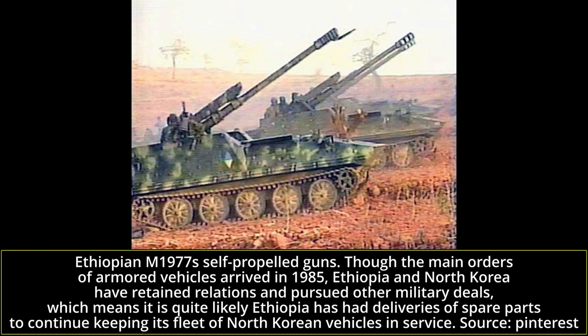Despite its reputation of being isolated from the rest of the world, North Korea actually maintains a pretty substantial export branch when it comes to military equipment. Though the most common exports tend to be small arms and missiles, armored vehicles can sometimes be exported as well. In the case of the 323, two customers are known. Zimbabwe appears to have purchased some vehicles around 1984, and in 1985, Ethiopia took delivery of a number of 323 APCs along with the Chanmahos and the M1977 self-propelled guns. We have a number of photos of 323-based M1977 self-propelled guns in Ethiopian service.